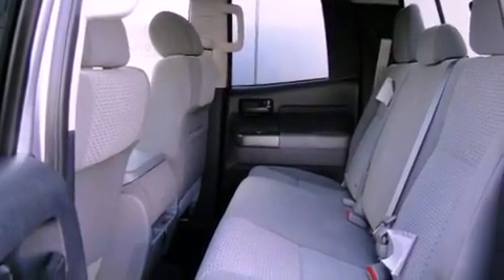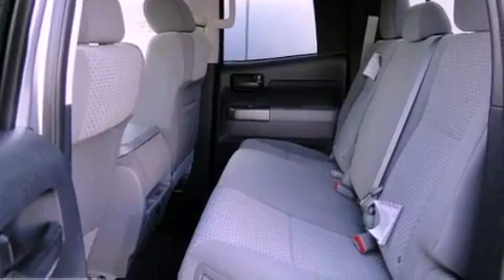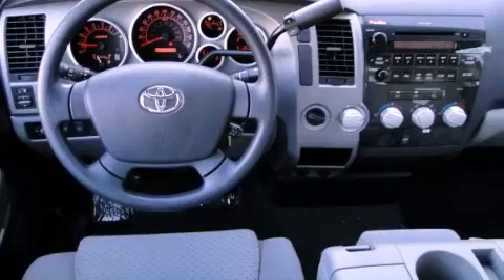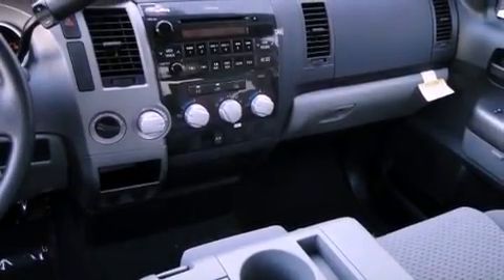Cruise control. Heated side view mirrors. A keyless entry system. A CD player. A traction control system. Side curtain airbags. Rear seat child-proof door locks. And air conditioning.